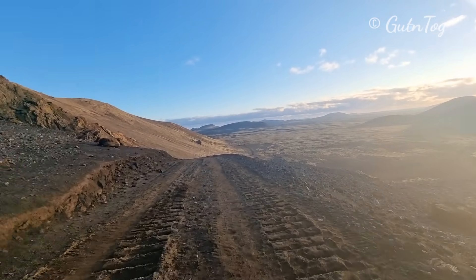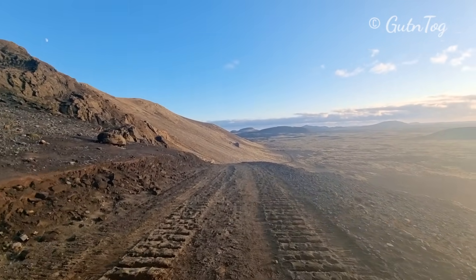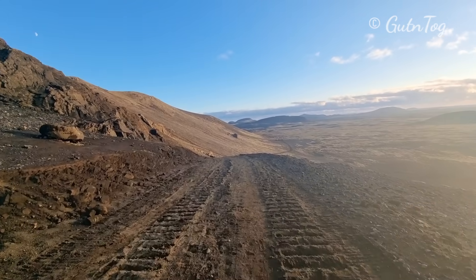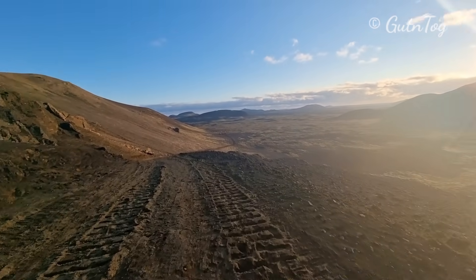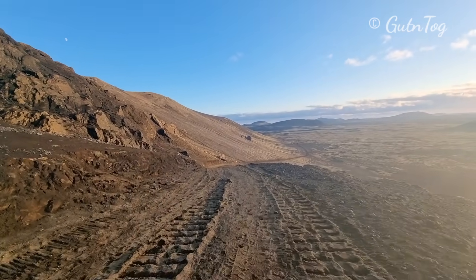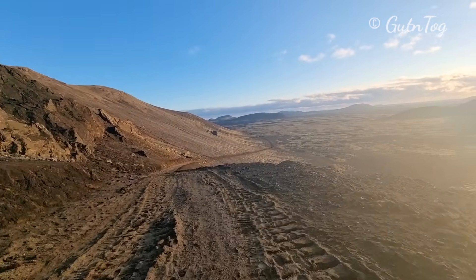I don't see any walls or barriers here. Nothing was done — just this small barrier. I don't see anything else around here.